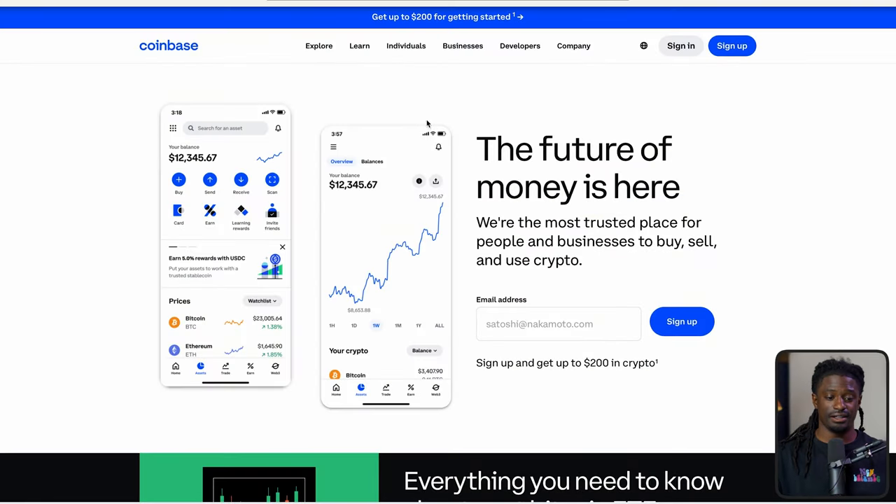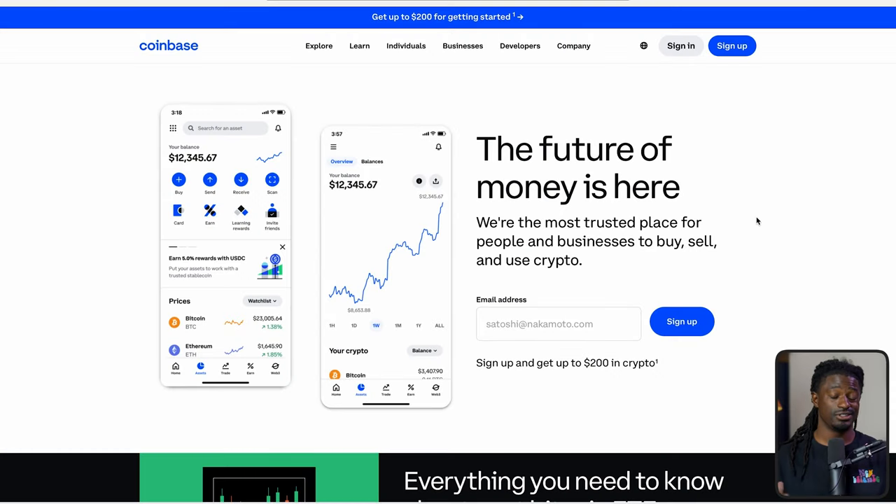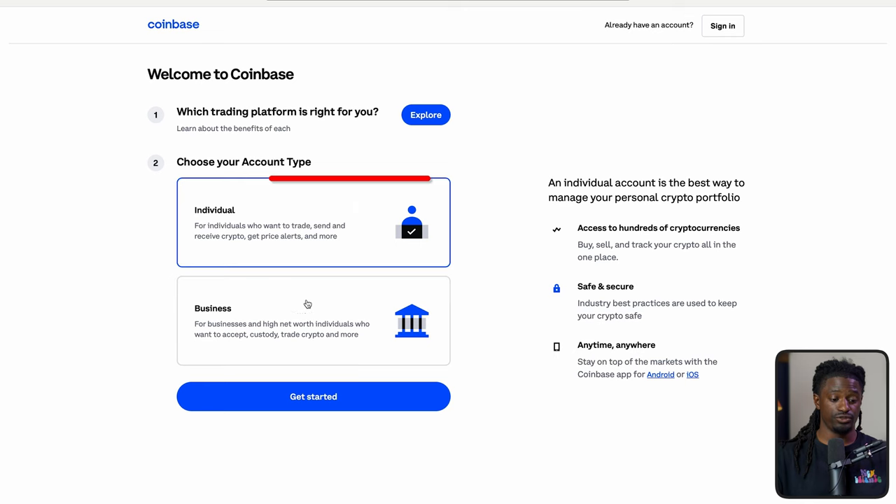Here we are on Coinbase.com. The first thing, the first step that we need to do — you guys do need to follow step by step. Do not skip or your account could be in jeopardy. I'm going to show you guys the simplest steps, and then we're going to actually buy some Bitcoin in this video so I can show you guys exactly how to do it for newcomers.